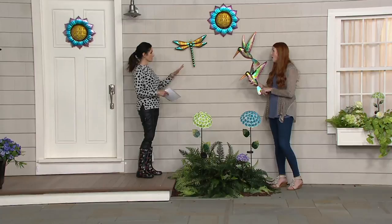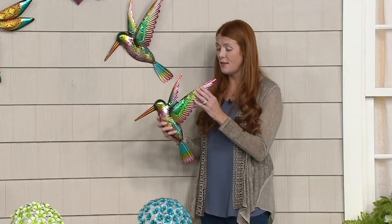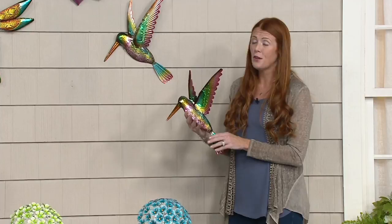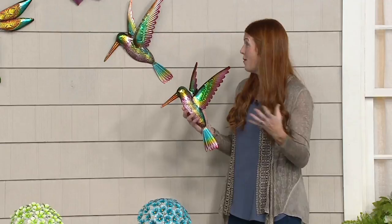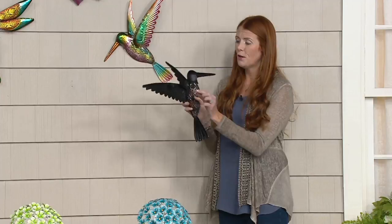It's obviously weather resistant. It's a metal piece and everything including the filigree is metal, so it's suitable for indoor and outdoor use. A lot of our customers actually use these indoors — we've heard from customers who use them in powder rooms because of the moisture resistance. It's a perfect item. How do you hang them?